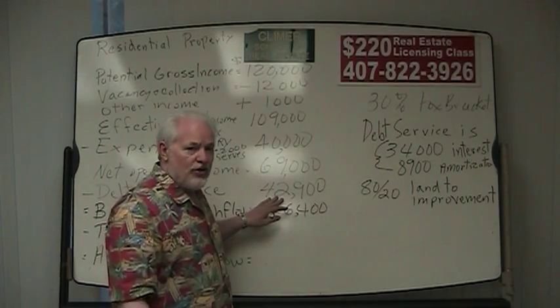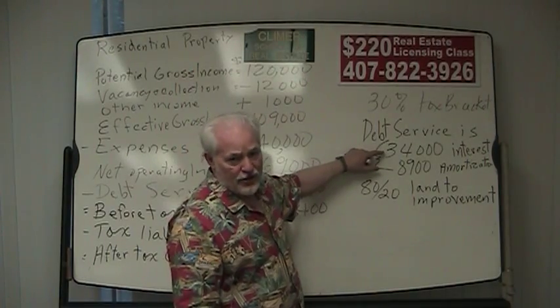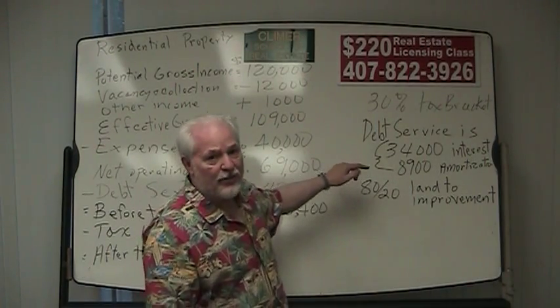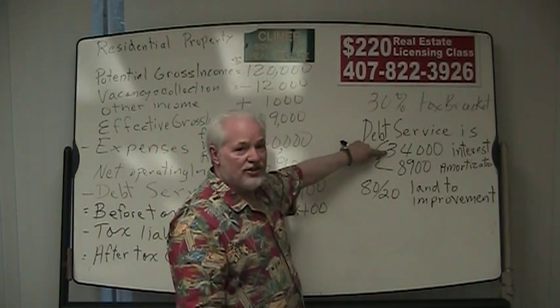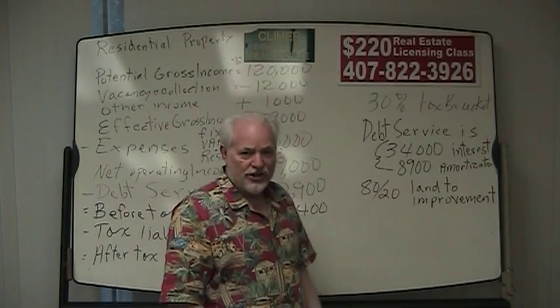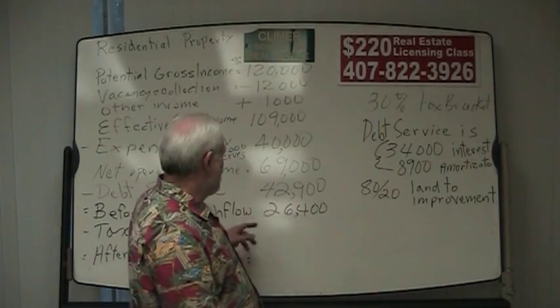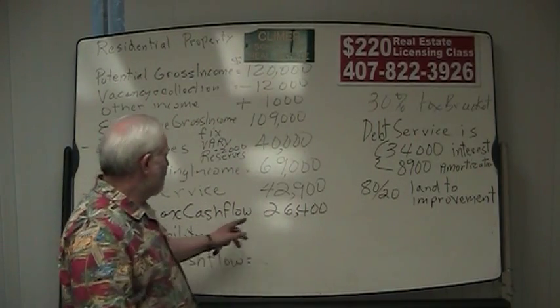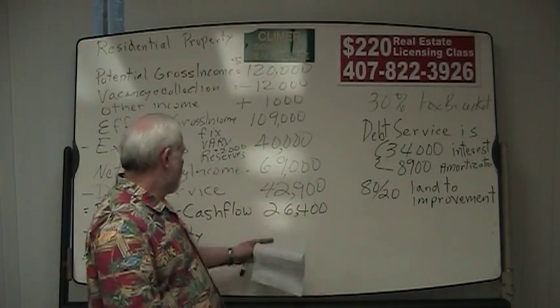This is new information for today. His debt service — and I just made these numbers up, but they would be given in the problem on the exam — was $34,000 interest and $8,900 amortization, or principal reduction, in the first year. We're going to need to know that in a minute. That gives him a before-tax cash flow of $26,400.